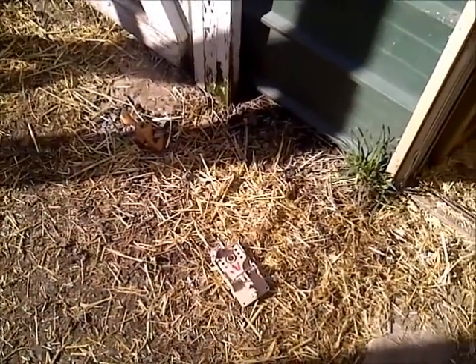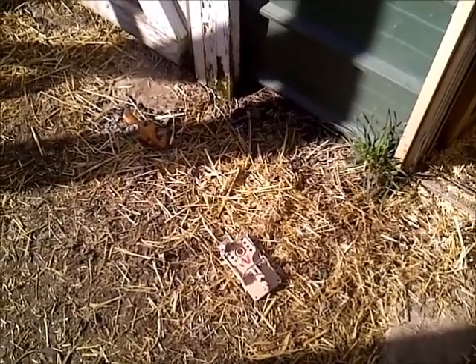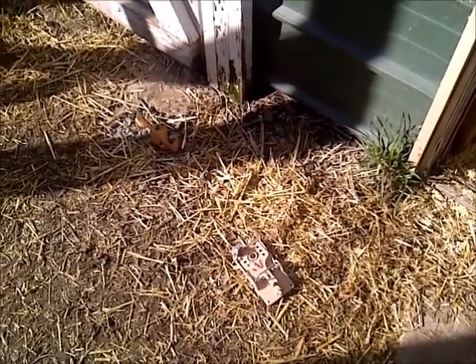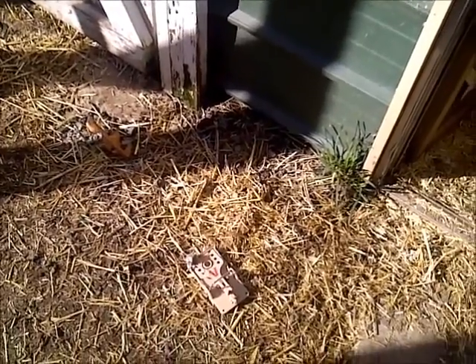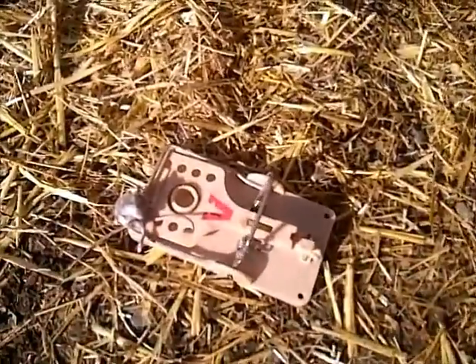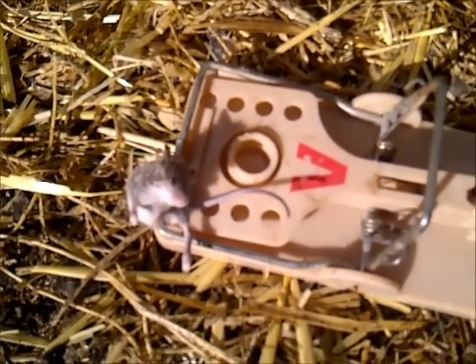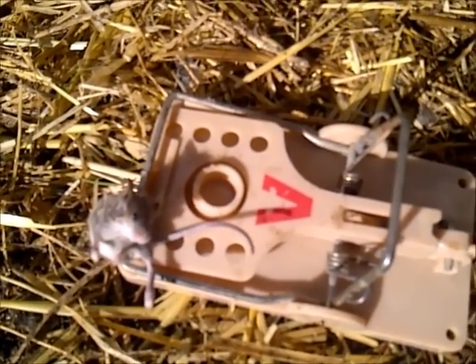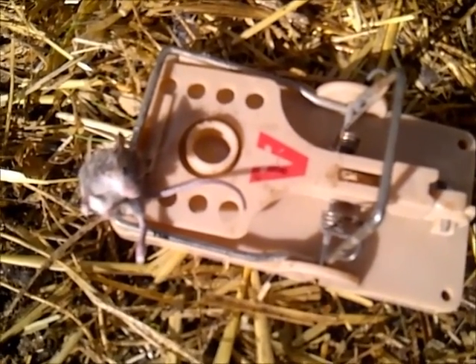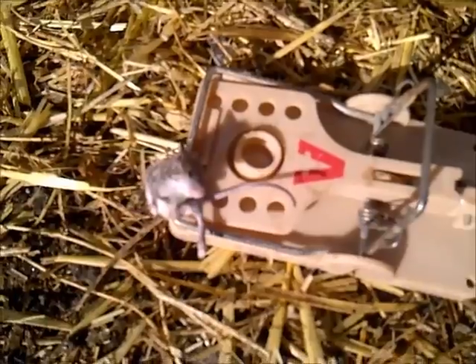I reset the trap next to those barrels last night because I was hoping to catch the male, since I got the female yesterday. Well, I never expected this, but apparently tiny little mice are using the hole too, to come in and out. Without any bait or anything else, it set off the trap when one came through that hole. That was a big surprise, but I'm glad it worked for them too.